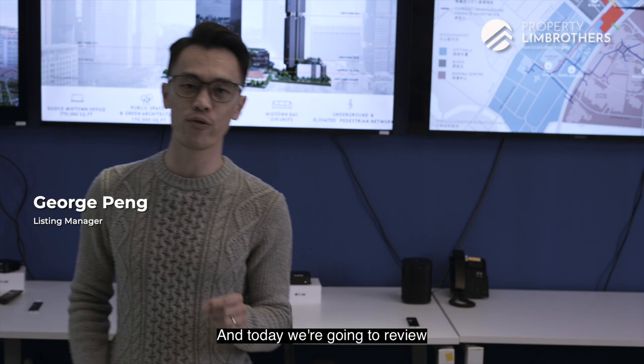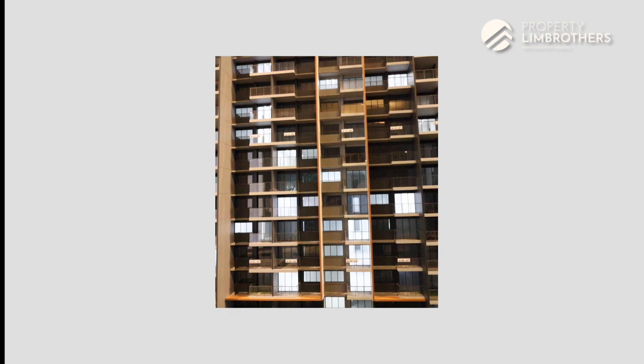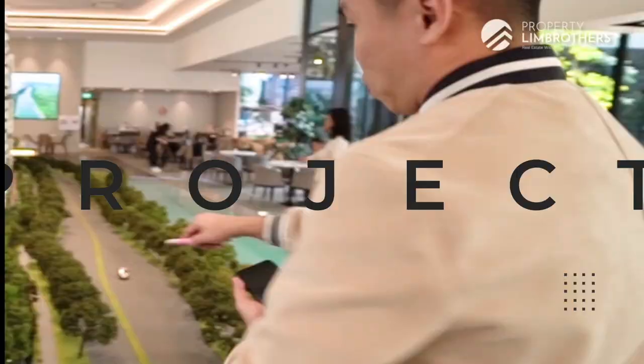Welcome back to another episode of Provin Brothers new launch series. Today we are going to review Midtown Bay, and if you are investors, young families or singles, or working professionals, then you've got to check this video out with us. Let's go!